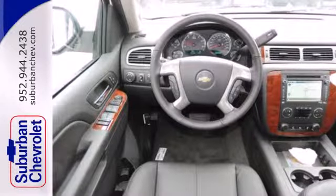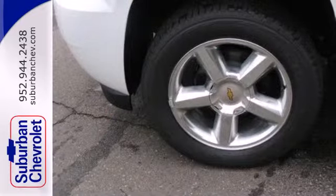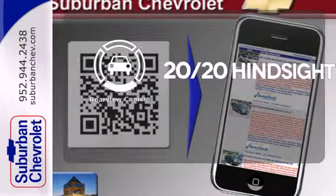With convenience features like keyless entry, power front seats, and fully automatic headlights, the brashness of the V8 engine and the trailer hitch receiver allow you to get any job done. See objects previously out of sight with a rear view camera.